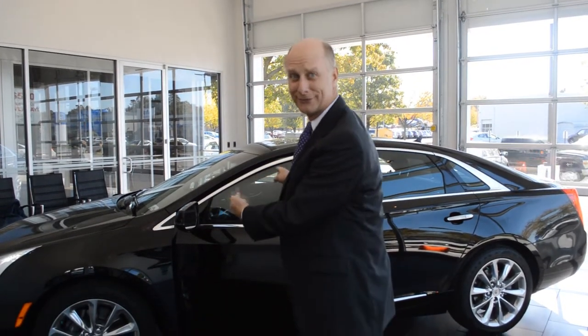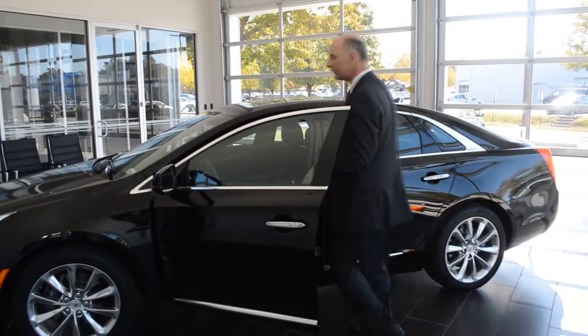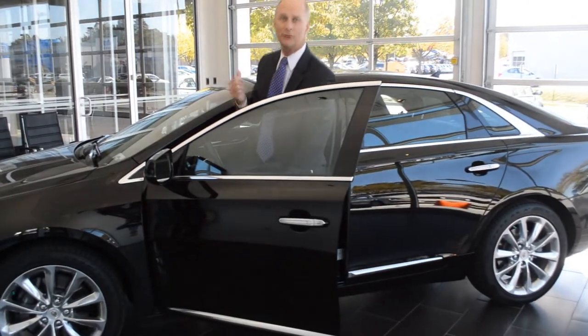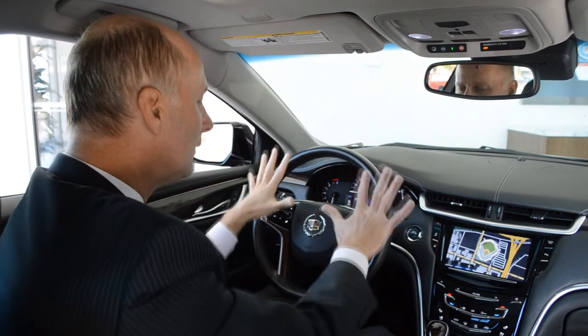Hi, I'm Terry Miners, welcome to Sam Swope Cadillac here on samswopecadillac.com. I have fallen in love with this car. You've got to hear about the Cadillac CUE — it's the coolest thing you've ever seen in a car, and it's in this Cadillac XTS and other models. Let me show you.